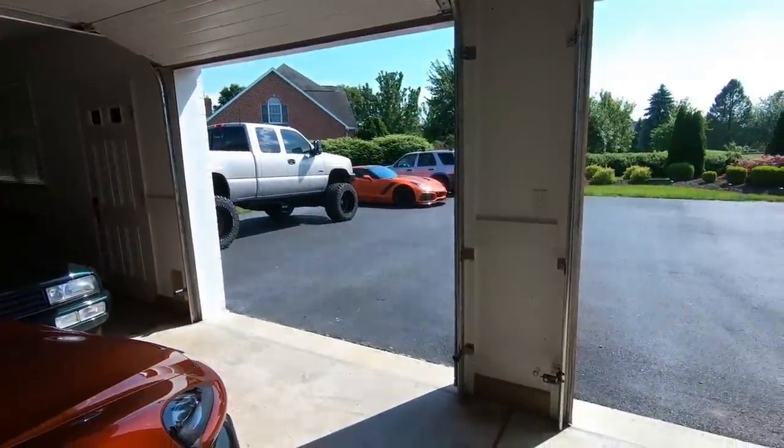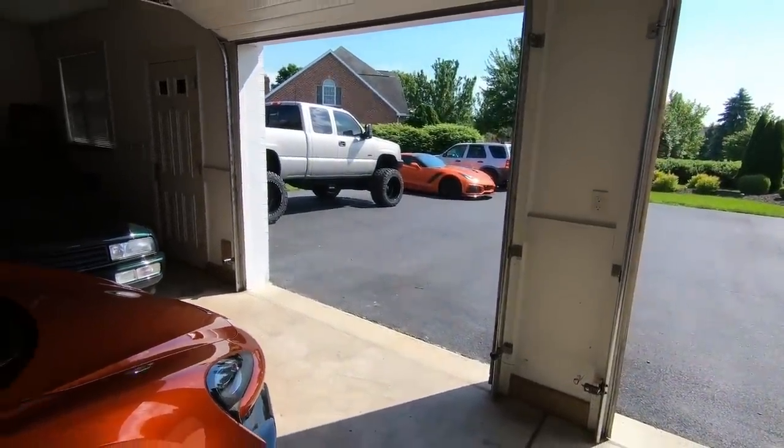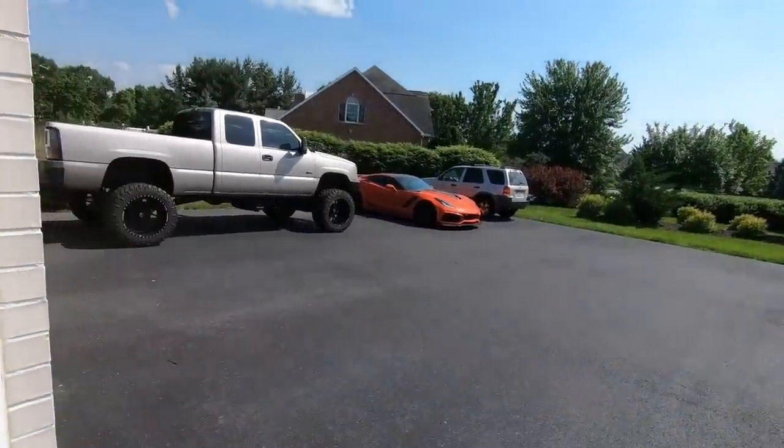We are saying goodbye. Yes, it is finally time to say goodbye to our 2019 ZR1. We are getting rid of that car in preparation for the big wing ZR1. If you are new to the channel, this one has the little wang on it, as you can see. This is my non-ZTK ZR1, and the ZTK ZR1 is going to be arriving at the dealership in like three days.